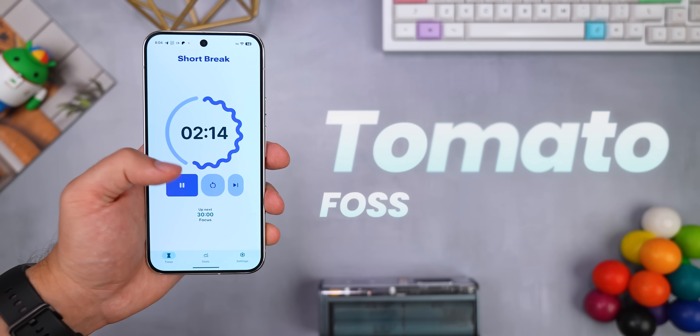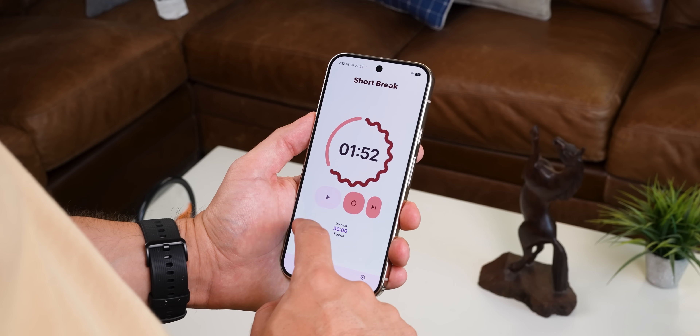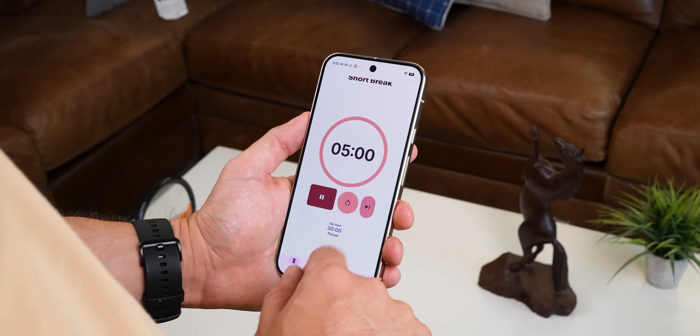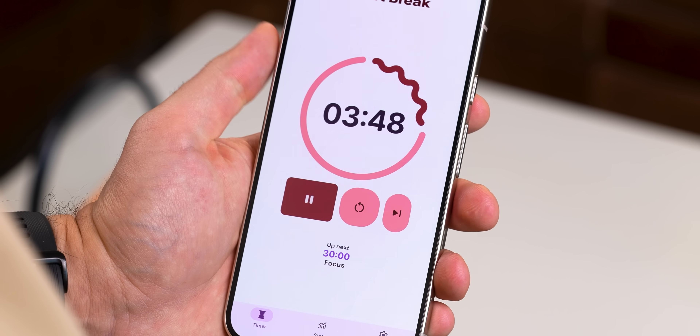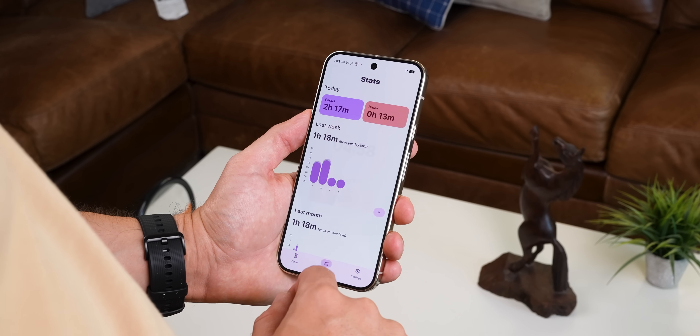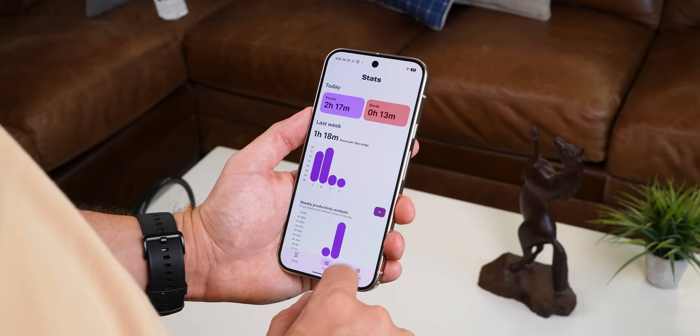Next up is Tomato, which is a Pomodoro timer. What really blew me away here is the design — it just might be the best-looking timer app I've ever seen. It follows Google's new Material 3 Expressive design, and it's full of all those little squiggles, bouncy animations, and playful buttons. It just feels alive. I hope more apps go this route.